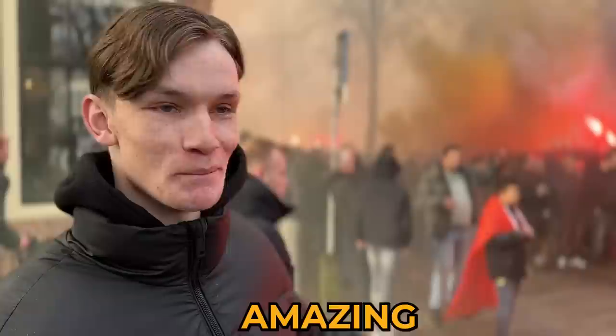What do you think of this? It's amazing. Look at this — this is what it's all about. This is so crazy. The fans are so nice.